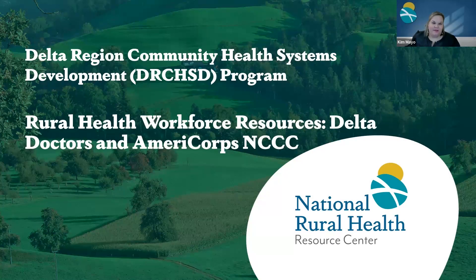Well, hello, everyone. We are very glad to see you all today as we get started and kick this webinar off. We will be learning about rural health workforce resources, specifically related to Delta Doctors and AmeriCorps.